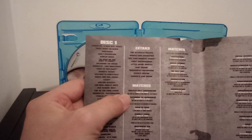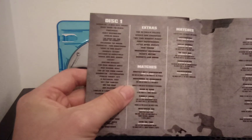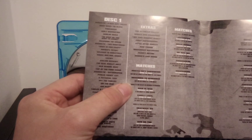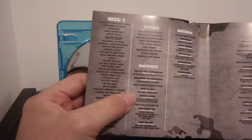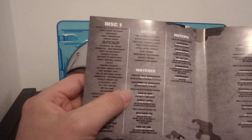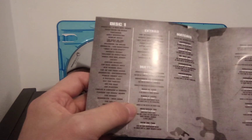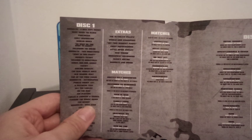We got various extras — quite a lot of matches varying from their ECW days to some of the Raw Is War stuff. The first ECW invasion in 1997, a few matches there as well. Raw and Barely Legal, Heatwave '98, and some ECW on TNN matches as well.